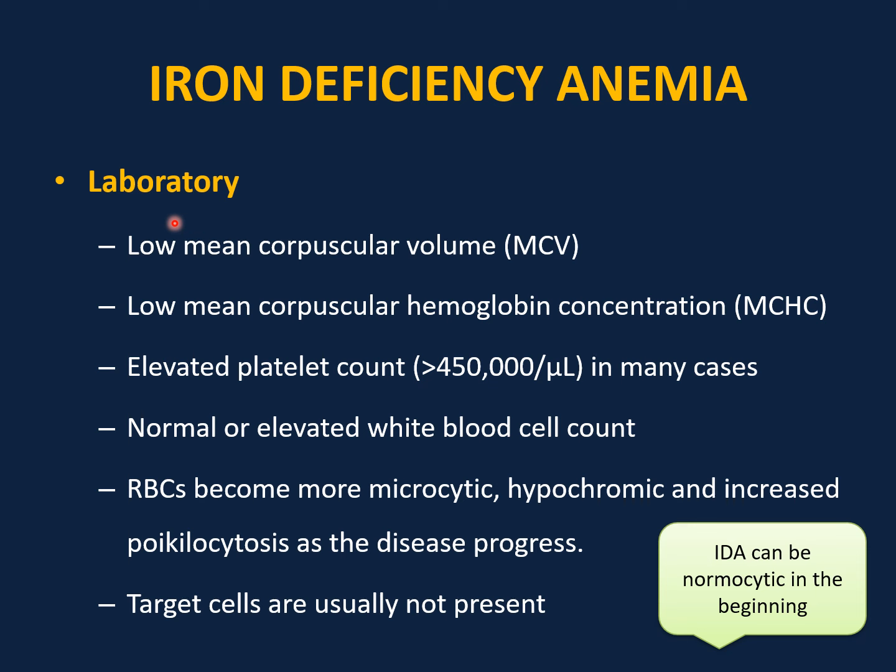Laboratory findings: low MCV — the anemia is microcytic — but remember that in the beginning of iron deficiency anemia, MCV can be normal, so normal MCV does not rule out iron deficiency anemia. Low MCHC. Elevated platelet count — can be elevated (more than 450) but in the beginning may be normal. Normal or elevated white cell count. Red blood cells can become microcytic and hypochromic as the disease progresses, increasing the RDW (red cell distribution width). Target cells are usually absent — if you see target cells, that is classic for thalassemia.